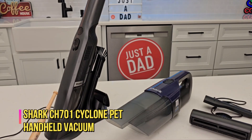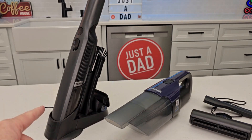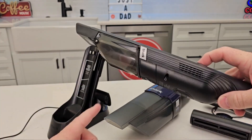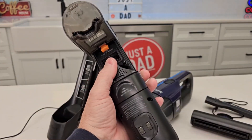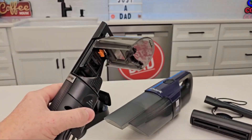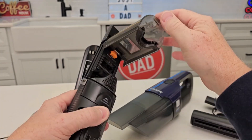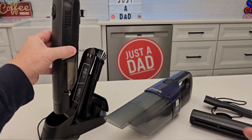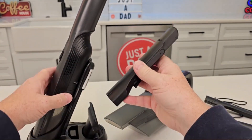The Shark CH-701 Cyclone Pet Handheld Vacuum is an exemplary addition to the Shark product line, offering a seamless solution for spotless cleaning. With its thoughtful design, this handheld vacuum ensures portability, lightweight functionality, and a compact build, making it a versatile cleaning tool for various spaces.